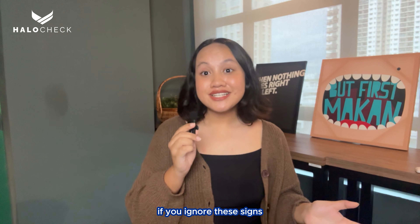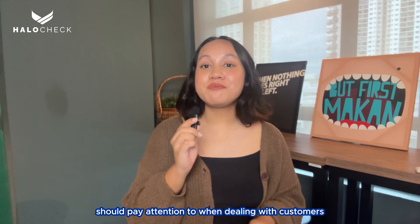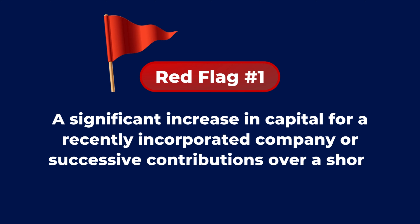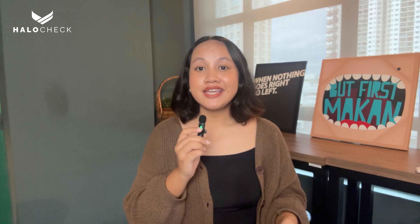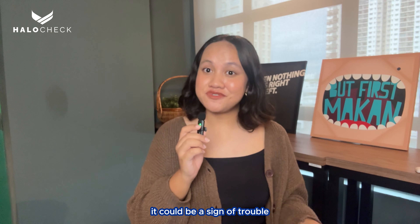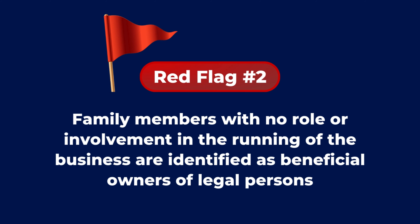It is important to pay attention to signs that something might be wrong when working with clients. If you ignore the signs, it could cause serious problems. Here are five red flags Company Secretaries should pay attention to when dealing with customers. Red flag number one: a significant increase in capital for a recently incorporated company, or successive contributions over a short period of time to the same company — this could be a sign of trouble.